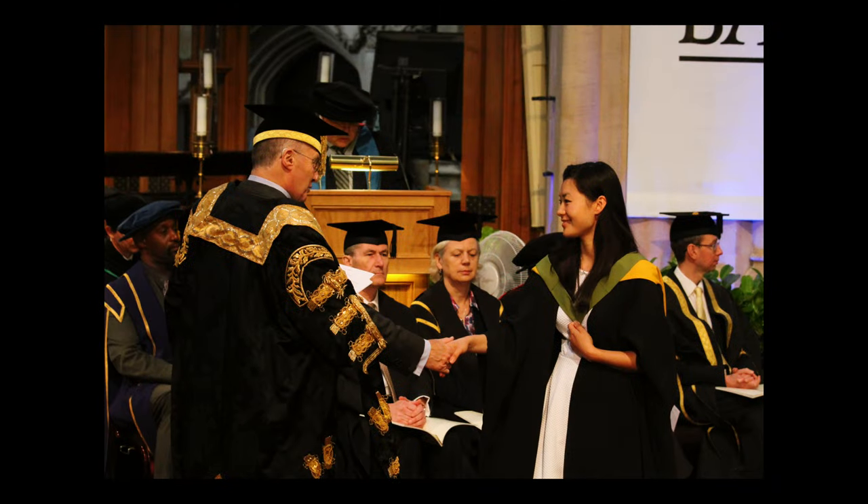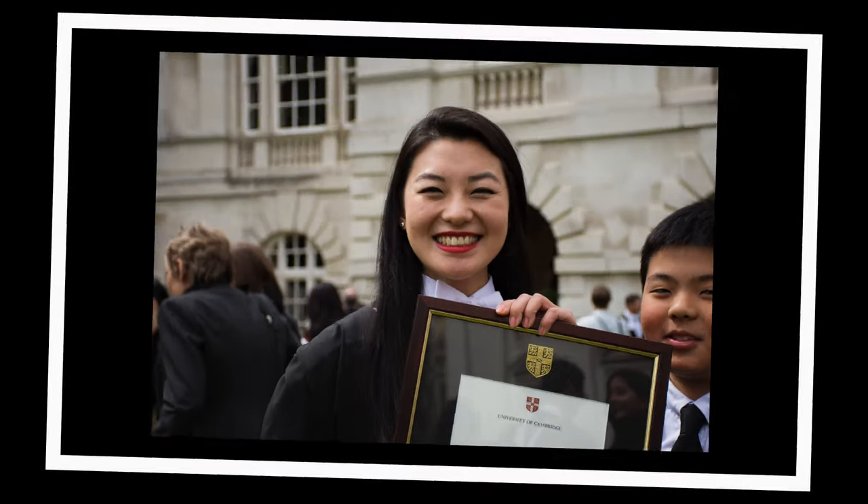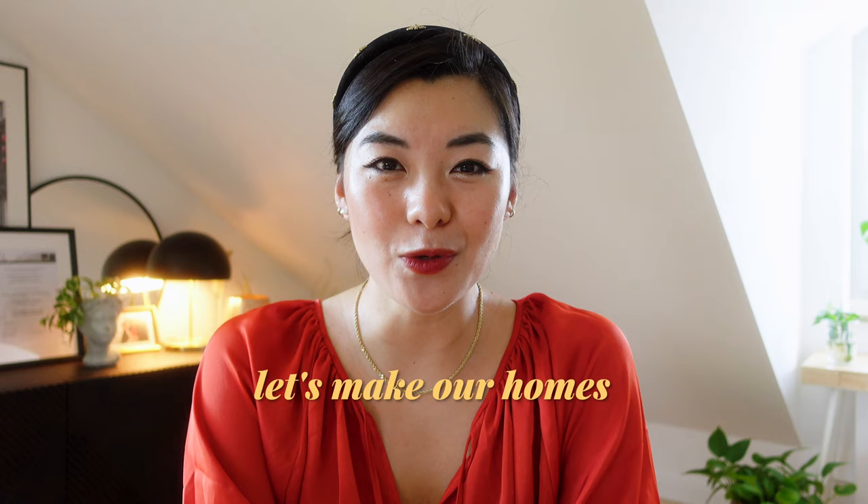Hi guys, I'm Baishu. I graduated from Cambridge University a few years ago as an architect, and now I specialize in beautiful residential design. On this YouTube channel, I share all the design knowledge I know so we can make our homes really nice, so I hope you'll stick around.